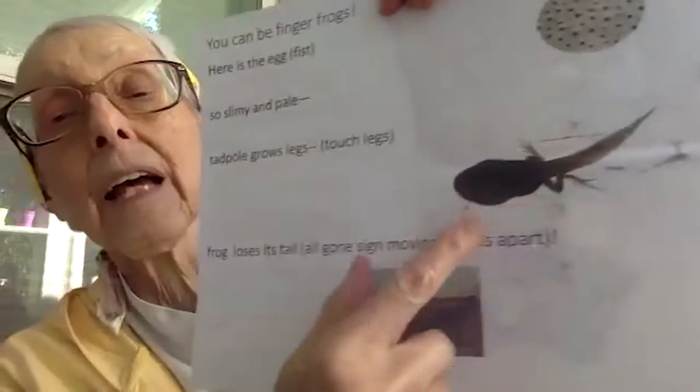Let's be finger frogs! We're going to be eggs, tadpoles, and frogs. Here is the egg — so slimy and pale. Tadpole grows legs — let's make our legs. Frog loses its tail — all gone! The frog lays her eggs, the tadpole hatches out, the tadpole grows back legs, the tadpole's tail is gone all gone, the tadpole's mouth grows bigger, and now you have a frog — and the frog is jumping!